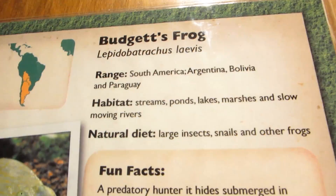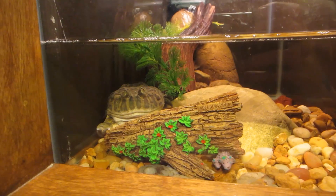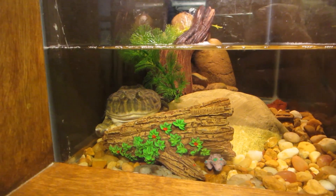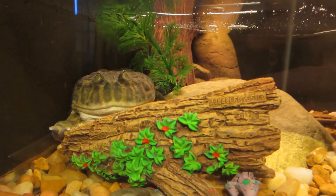And here's another one. This is the Budgett's frog. When it's disturbed or anything like that, it lets out a piercing shriek. Isn't that nuts?